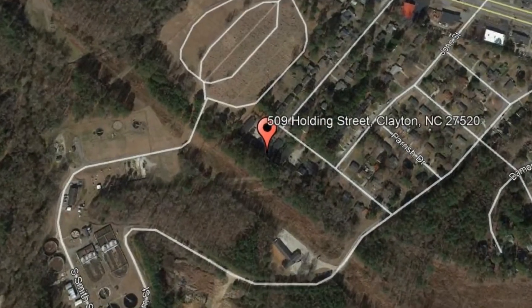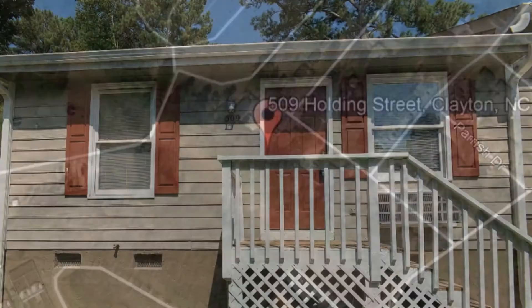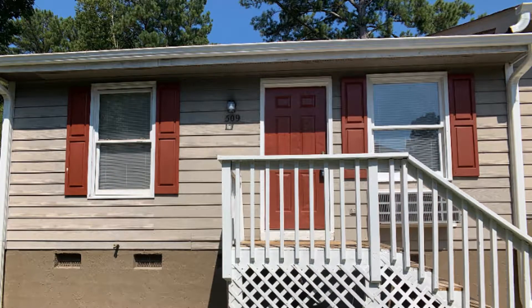509 Holding Street, Clayton, North Carolina. This is a nice two-bedroom, one-bathroom home available for rent.